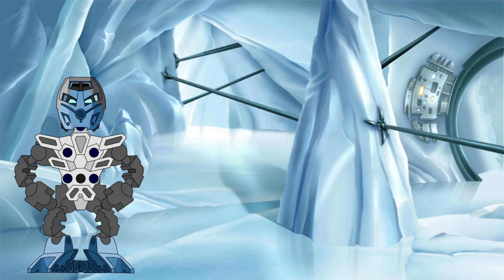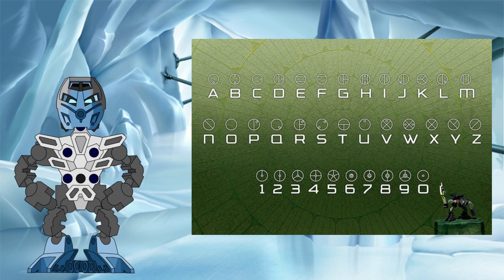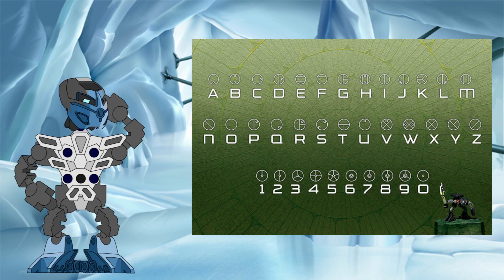But one of the parts of this worldbuilding that I thought was the coolest as a kid was that we got a whole new alphanumeric symbology to play with. There were a lot of secret messages passed between me and my friends in Matoran in those days, to be sure. This symbology was simple but effective and had a clear design philosophy to it. However, at least in terms of the numbers, that design philosophy appears to be incomplete.